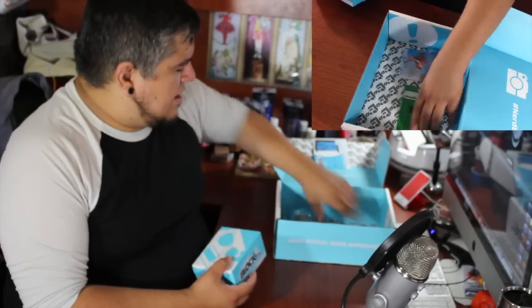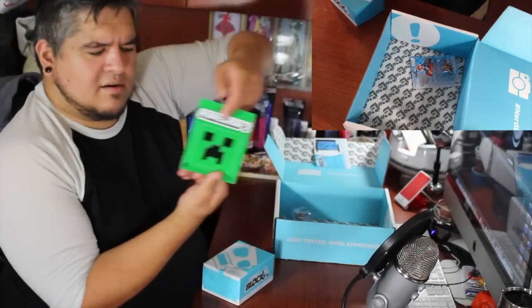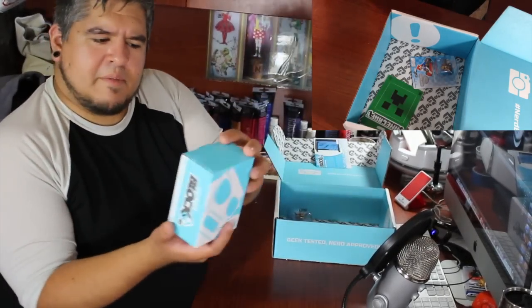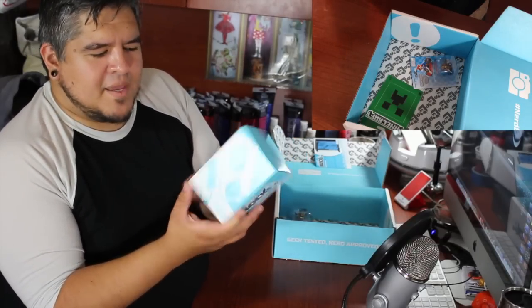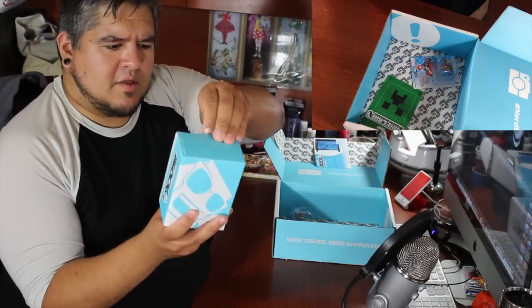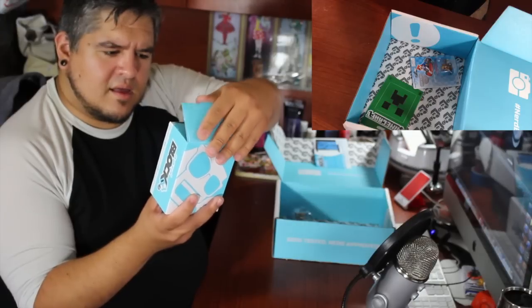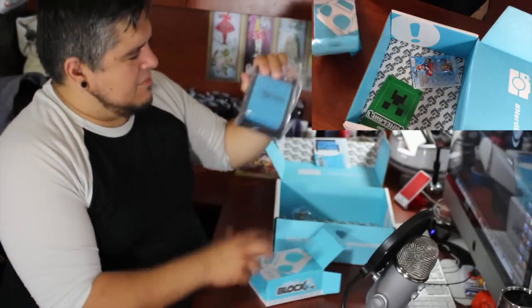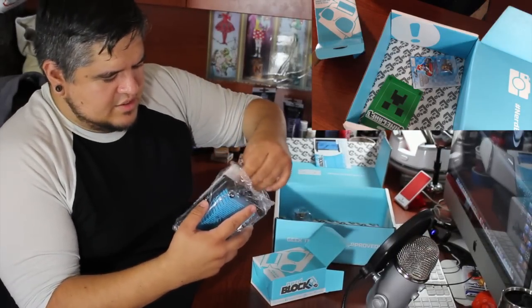I also see a cool little Creeper Minecraft vinyl sticker — I'm sure the kids will enjoy that. Now this is different: there's a box inside the box. This is a NerdBlock pin art game. Flip the image captor over so all the pins are touching the clear plastic. I've never actually owned one of these, so that should be kind of interesting.